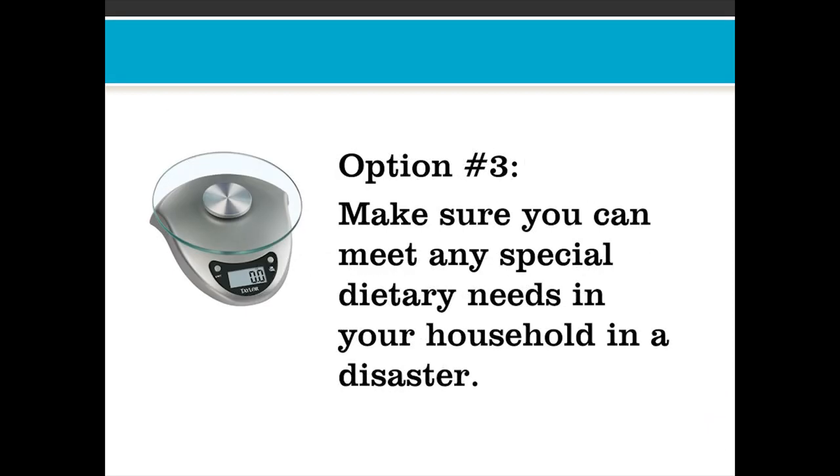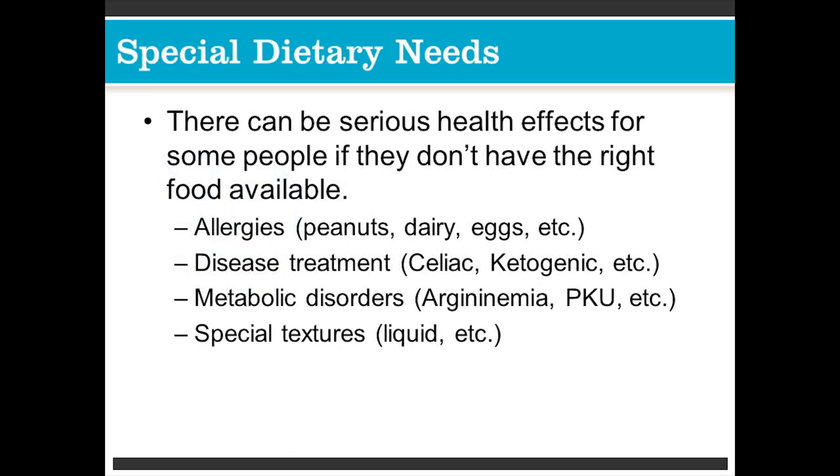Option number three: make sure you can meet any special dietary needs in your household in a disaster. There can be serious health effects for some people if they don't have the right food available, such as allergies — peanuts, dairy, eggs, etc. — disease treatment, metabolic disorders, or special textures.